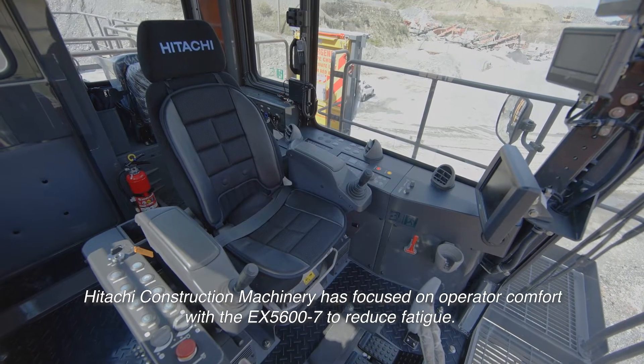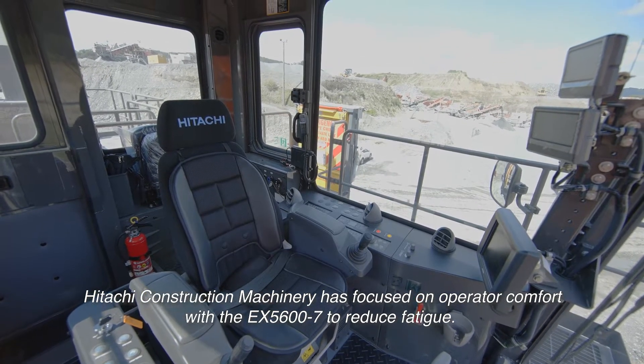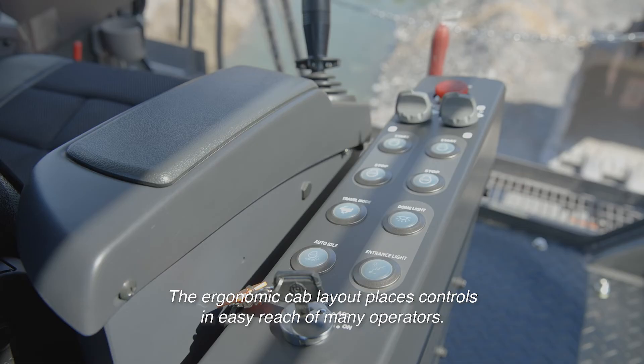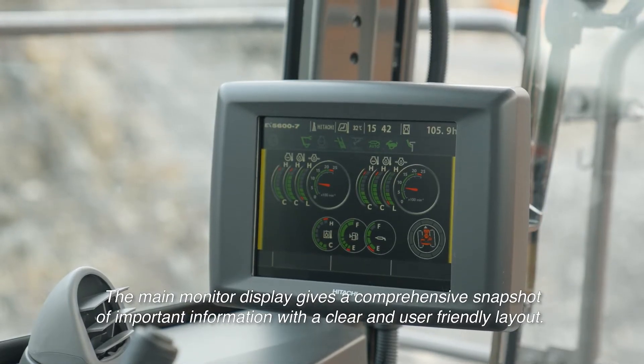Hitachi Construction Machinery has focused on operator comfort with the EX-5600-7 to reduce fatigue. The ergonomic cab layout places controls in easy reach of many operators. The main monitor display gives a comprehensive snapshot of important information with a clear and user-friendly layout.